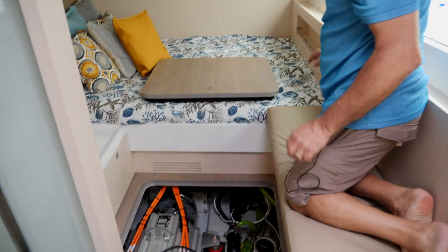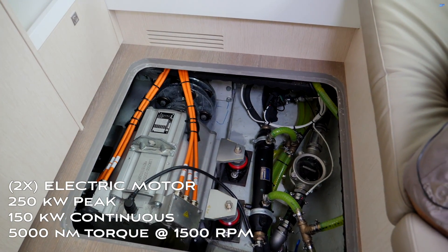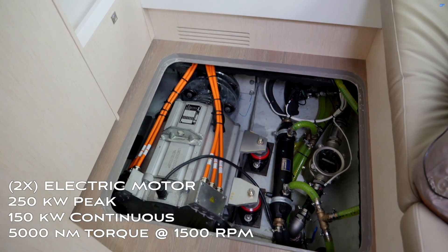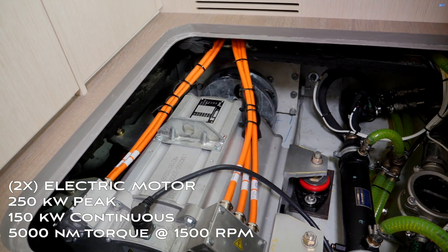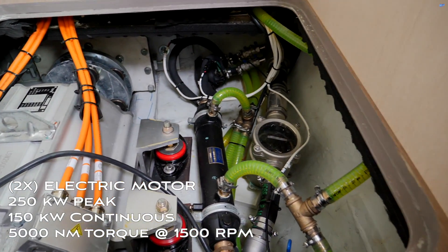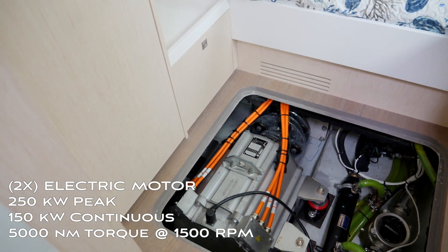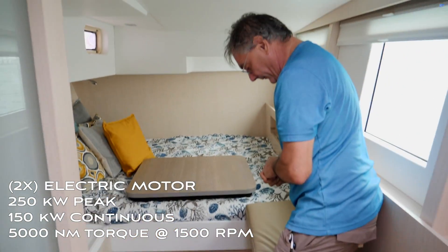So here's the electric motor. This is a motor made by TM4 — it is a bus motor. It is a 150 kilowatt continuous electric motor at 1,500 RPM, with 5,000 Newton meters of maximum torque.